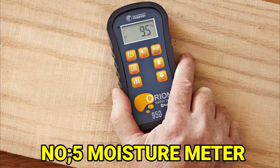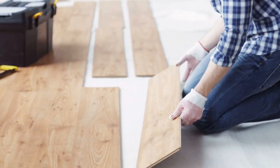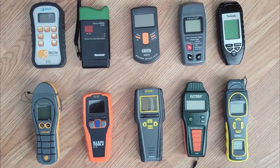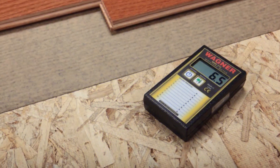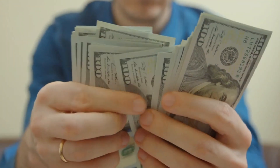Number 5: Moisture Meter. A moisture meter is a tool that helps you check how wet or dry wood is. Wood absorbs moisture from the air around it, and this can cause it to swell or shrink, which is not good for woodworking projects because it can make the wood crack or warp. So before you start working with wood, it's important to use a moisture meter to make sure it has the right amount of moisture. The best ones for woodworking don't poke holes in the wood — they use electricity to measure the moisture. These meters can be a bit expensive, but more affordable options are also available.